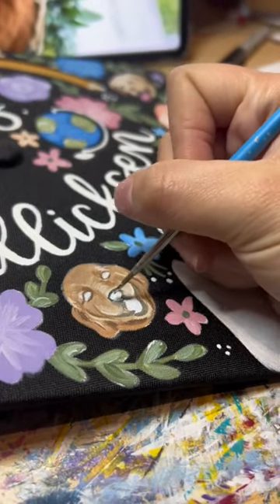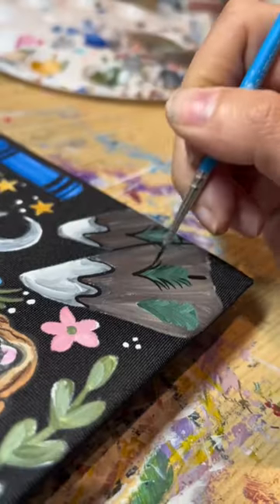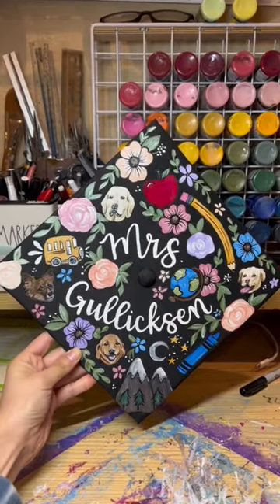This cap took me a few hours just because there's a lot of detail and a lot going on, which is why I'm only able to take on a handful of custom painted caps every week. I'm booked until July 2024, but follow along to see the rest of the caps I do this year.